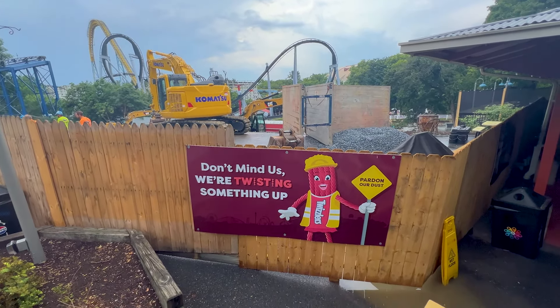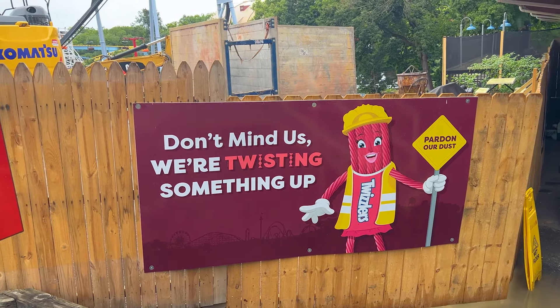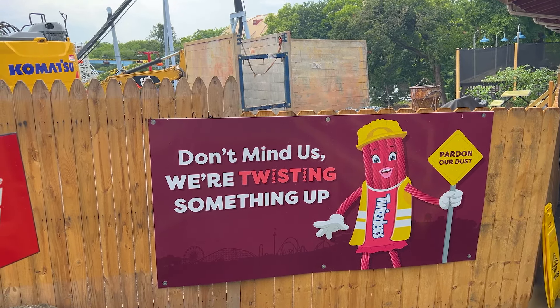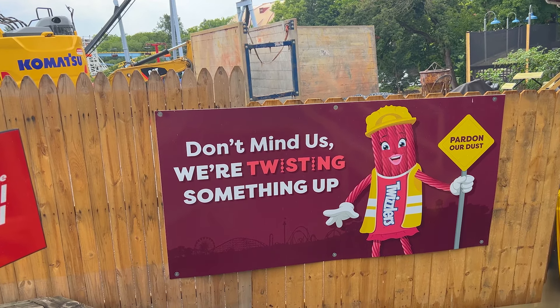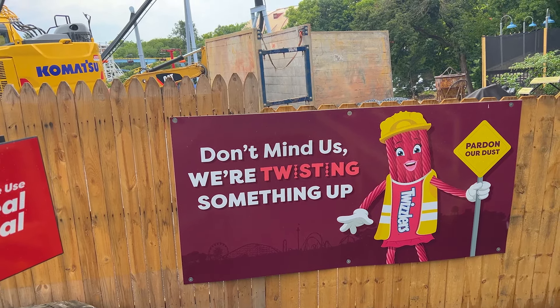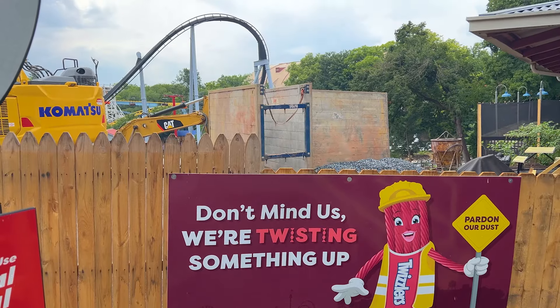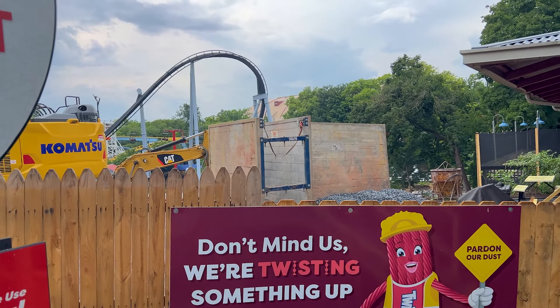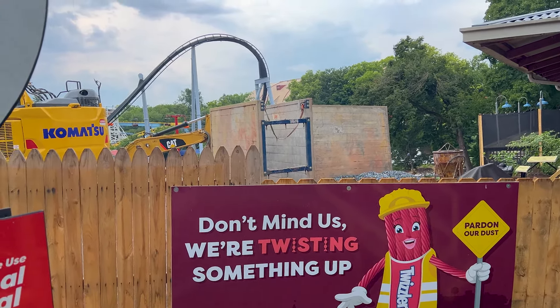This teaser series has been up since opening day — the teaser is 'we're twisting up something, hopefully something special.' That could be a roller coaster, that could be a flat ride. It's a very interesting construction site, one that is not easy to work on and doesn't typically lend itself to an off-the-shelf ride. The more and more that gets cleared, as I said, my opinion on what this could be has changed since two weeks ago.